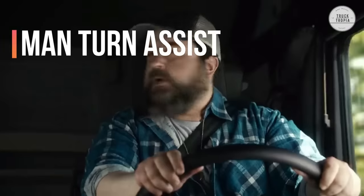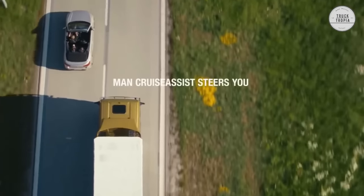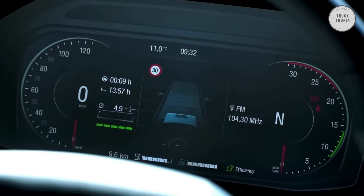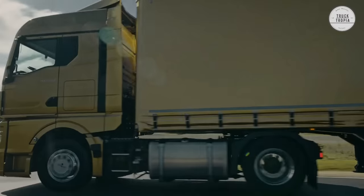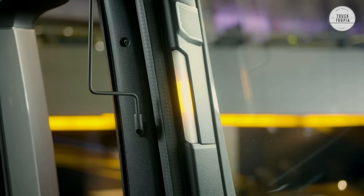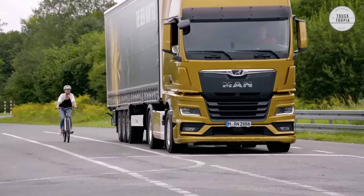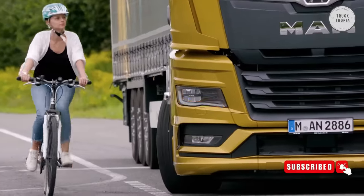MAN Turn Assist with pedestrian detection continuously analyzes the vehicle's surroundings and alerts the driver to potential collisions. The assistance system also recognizes traffic signs and notifies the driver if the vehicle is traveling faster than the speed limit. The driver is alerted optically and acoustically via the display in the driver's workplace, and an additional LED display on the right-hand A-pillar alerts the driver to the presence of a road user in the vehicle blind spot.